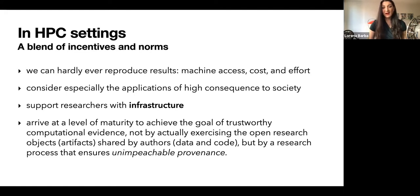John also floated ideas like offering projects a small bump in their allocation to engage in reproducibility activities — ways to incentivize a growing level of maturity in reproducibility for projects using leadership facilities. In HPC settings, we can hardly ever reproduce results due to machine access, cost, and effort. We need a vigorous alignment of the goals of transparency and reproducibility with a blend of incentives and norms, especially for applications of high consequence to society such as climate modeling. Over time, we will arrive at a level of maturity that achieves trustworthy computational evidence through unimpeachable provenance of research results.